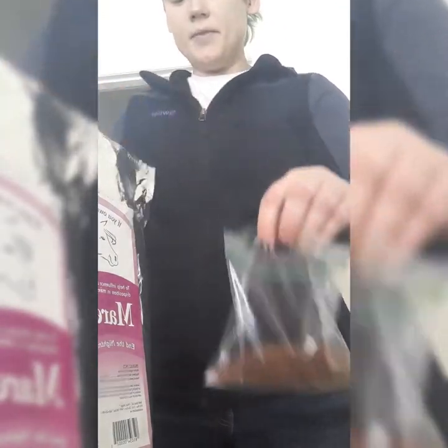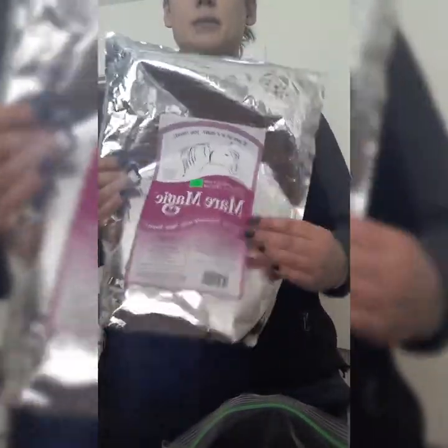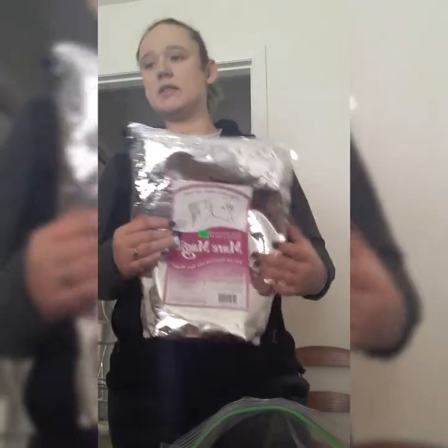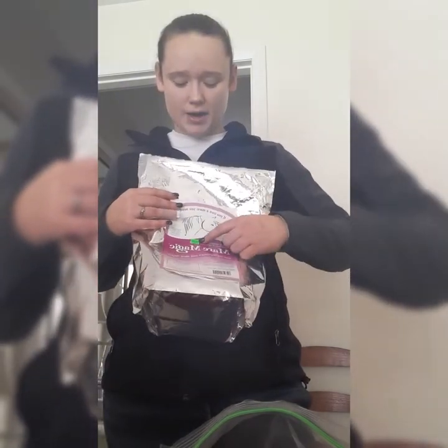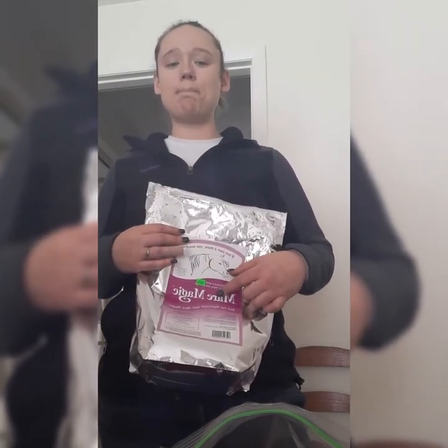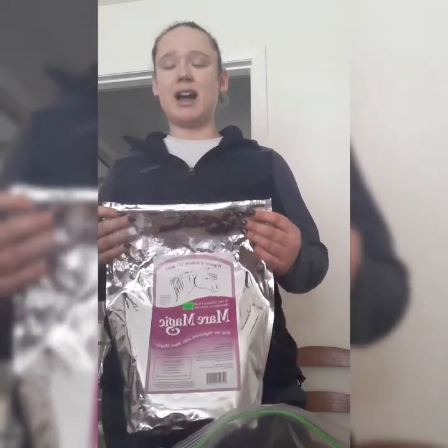The last thing in the bag is Mare Magic, which is mostly raspberry leaves. There are definitely more cost-effective ways of getting raspberry leaves — you can buy them off Amazon in bulk for really cheap. This particular bag cost me $45, which I think is really steep. I think you're more paying for the name than for the product, and there are more cost-effective options out there.